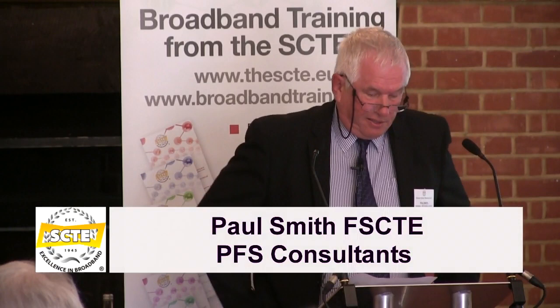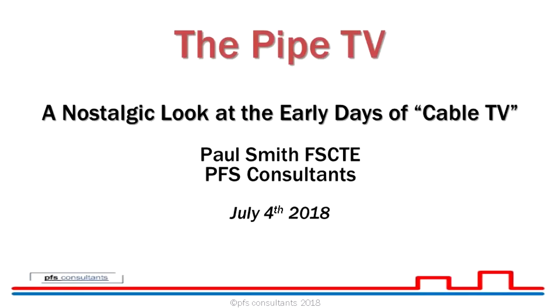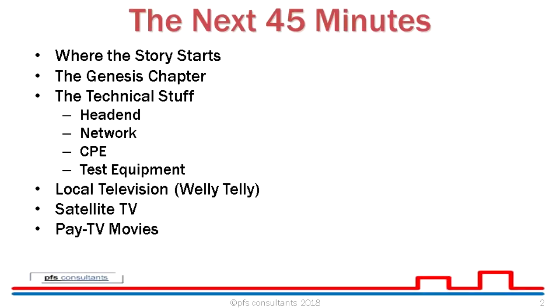Thank you, David, that was a nice introduction. Thank you to the SCT for the opportunity to speak here at this wonderful location on this sunny day. So, it's a nostalgic look — we're going back to my teenage years, around 1972, when the seeds of cable TV were being sown, but at a time when there was no F in the HFC — no fibre, it was all coaxial. This was also a time when Microsoft was still a seed just starting to grow.